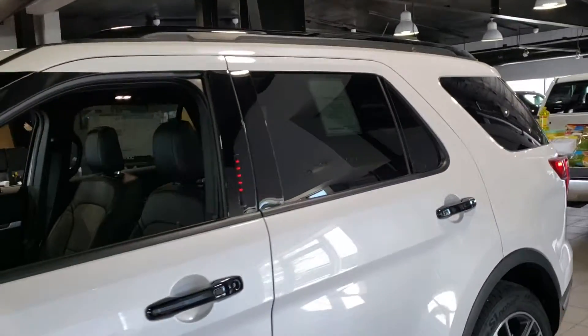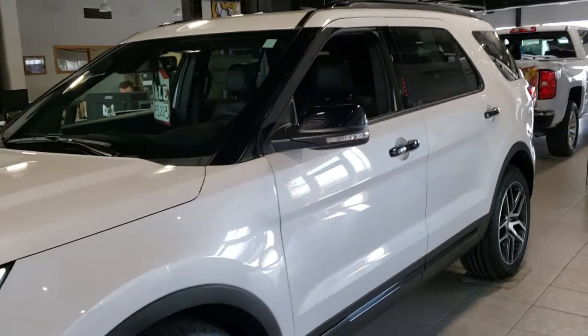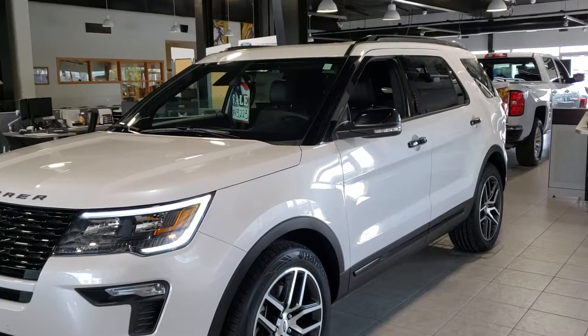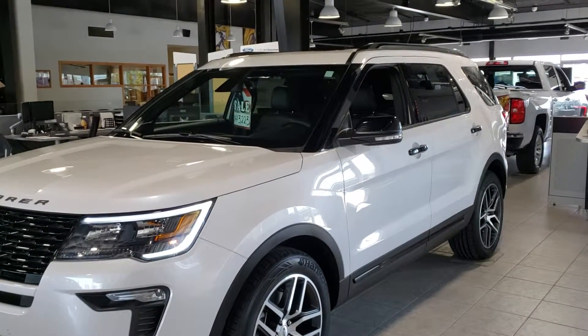Six four one, three one six, one five two four. Again, it's Wayne at Dale Howard Auto — six four one, three one six, one five two four. Can't wait to tell you more about it.